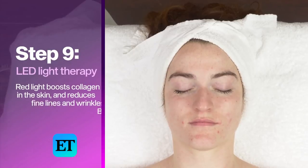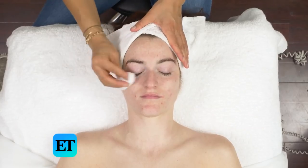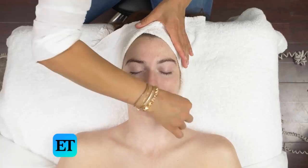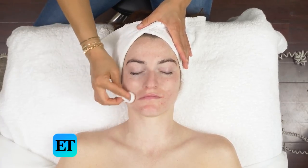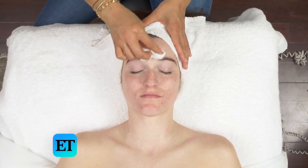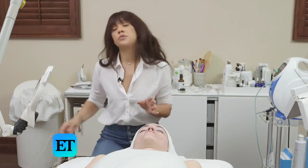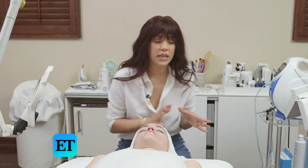So now is my favorite part — we are going to put you under the LED light. This is also really great right before an event. This light has red and blue light: the red boosts collagen in the skin, reduces fine lines and wrinkles, gives you an amazing glow, and speeds up healing. The blue light kills bacteria for acne. So it does it all and the results are pretty immediate.